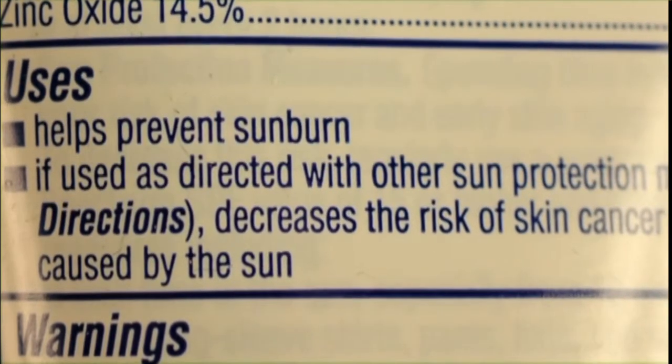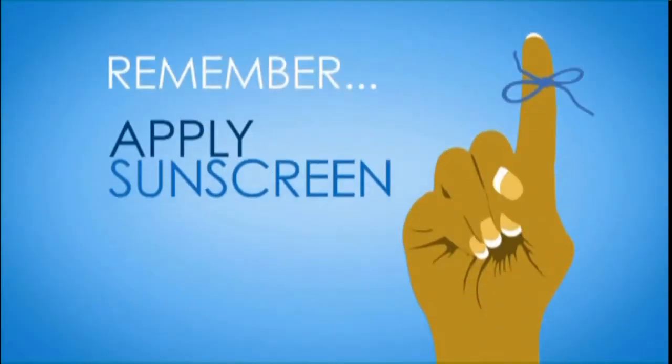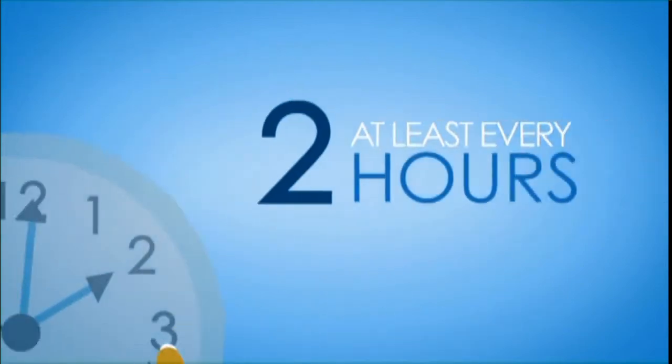The FDA has given manufacturers a grace period for making the change, so old products may still be on some shelves. Remember, apply sunscreen liberally and reapply at least every two hours. With Your Health Matters, I'm Dr. Sandra Fryhofer.